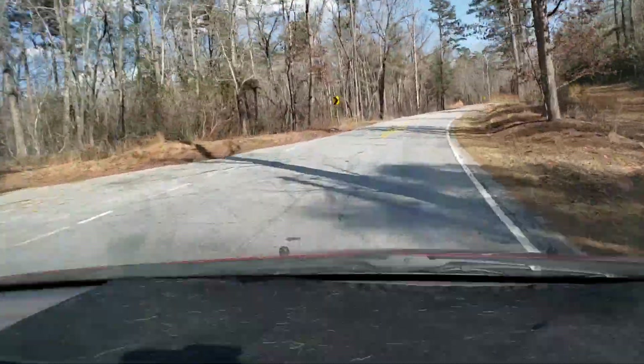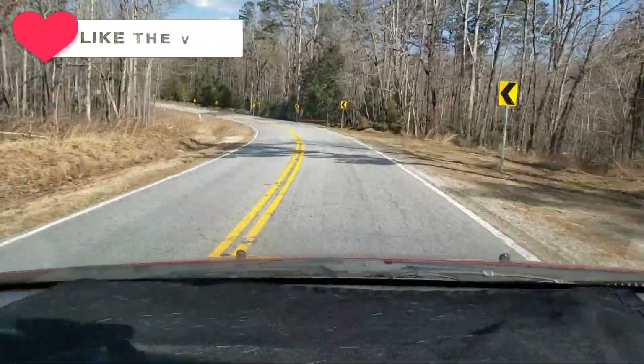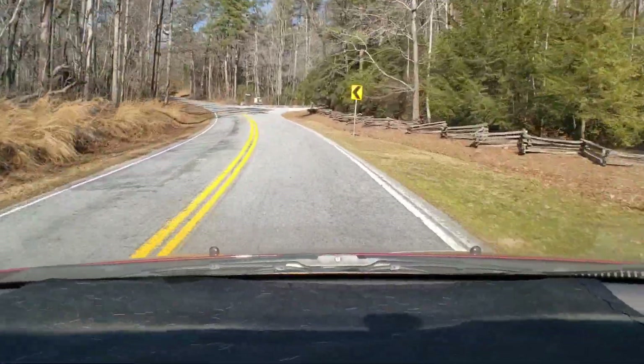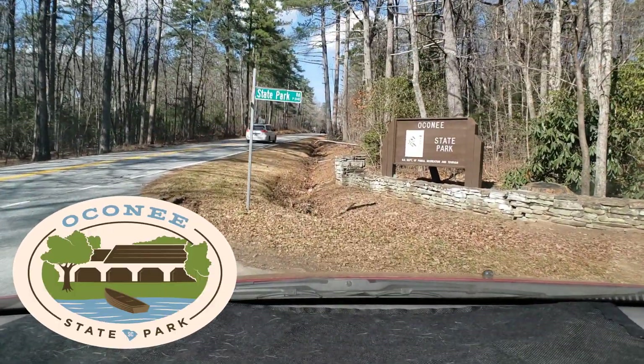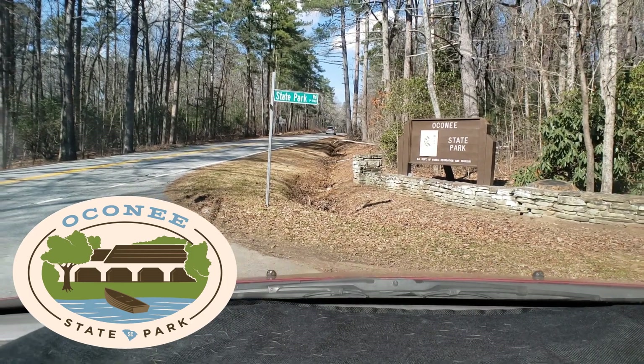Hey y'all and welcome to another episode of Eatin' Good in the Woods Campground Reviews. Listen, if you're looking for a mountain retreat that'll get you away, and I mean way away from it all, then look no further than Oconee State Park in beautiful Mountain Rest, South Carolina. Follow me, I'll show you around.